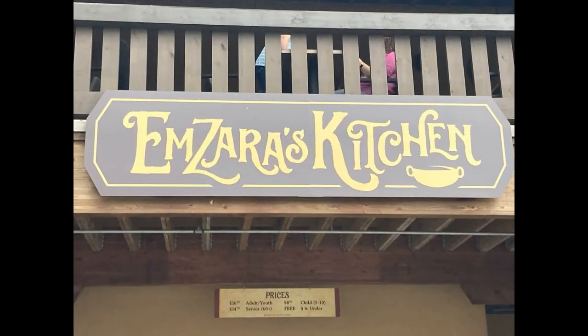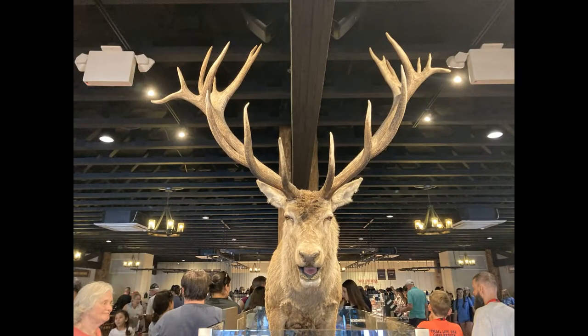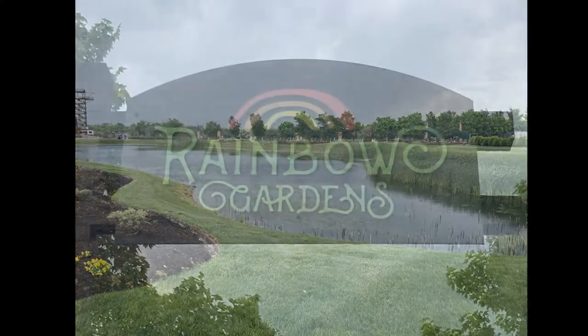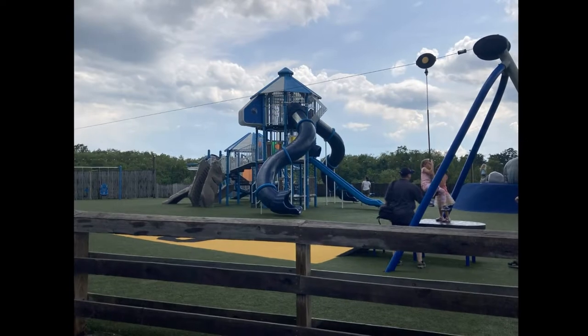I sure was glad to see Amzara's Kitchen — I worked up an appetite! This restaurant has animals and food everywhere. There is a big pond complete with bullfrogs, amazing gardens, and a playground.